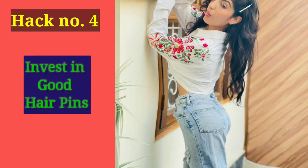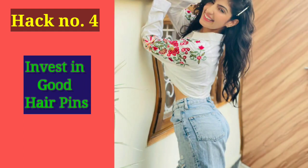Hack number 4 is very cute and small. When you haven't washed your hair or you feel you have a messy look, what do you do? Just take a pin, do a side partition, and tuck it in — instantly you will see how much your look is enhanced. You can get these pins for 10 or 20 rupees, so make sure you keep these things to enhance your look.